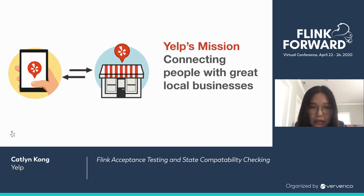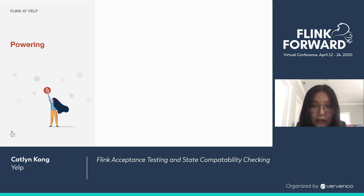Since the introduction of Flink back in 2017, real-time data processing has really taken off at Yelp. As of now, we're running tens of services with thousands of Flink jobs, driving business value across all aspects.